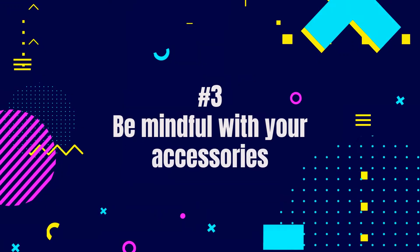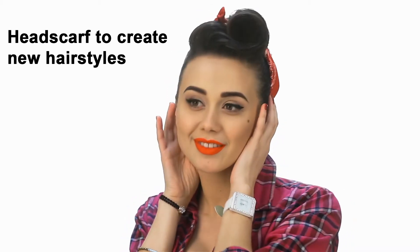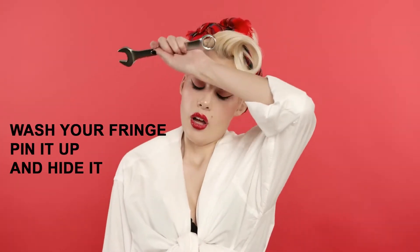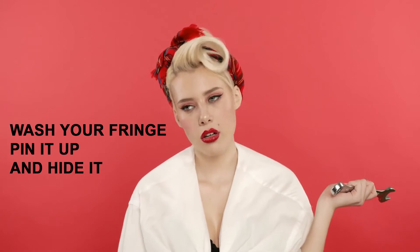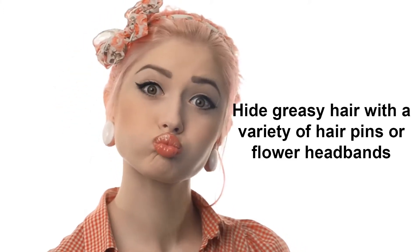Third, be mindful with your accessories. Use a headscarf to create new hairstyles if you have a fringe. All you have to do is wash your fringe, pin it up, and hide it. With a couple of loose hairs, a headscarf will look great. They may also be a lifesaver for those who have short hair. In addition, you can hide greasy hair with a variety of hairpins or flower headbands.